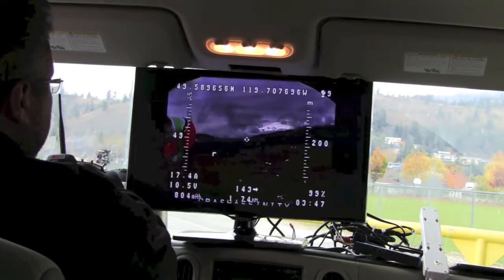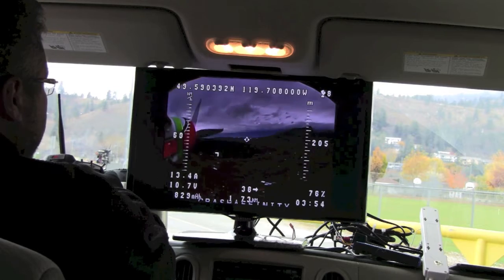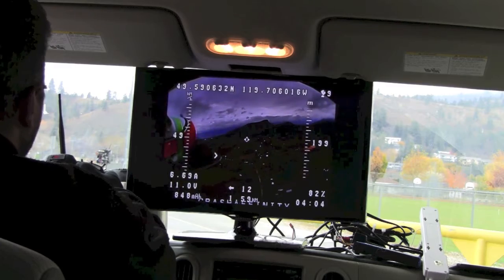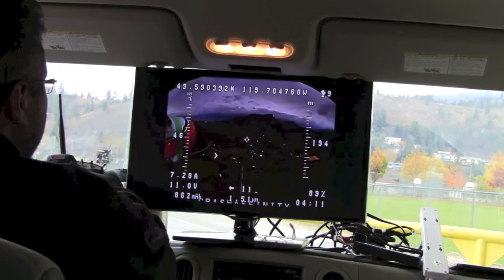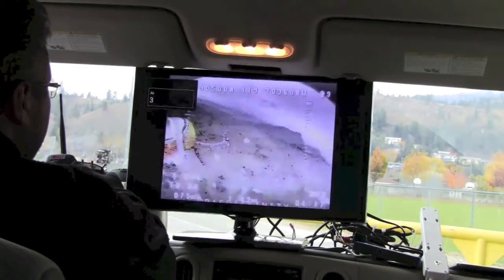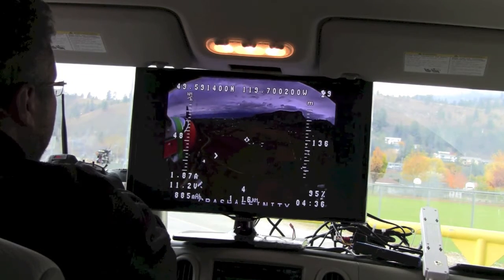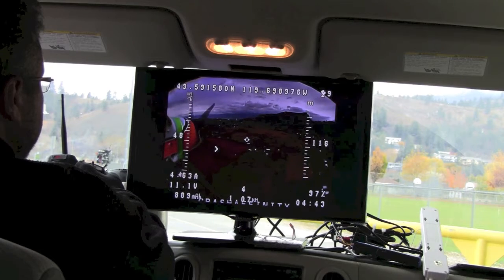We're getting a lot of interference here — let's head back. I'm not a complete chicken but at the same time I just want to be careful. That's not good. I don't know why I'm getting that interference but I'm going to bring her home. It could be a loose connection — who the hell knows. No point in taking any risks, so we're just going to bring her in.